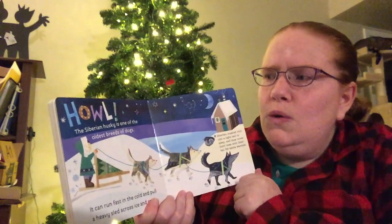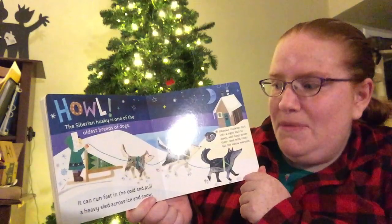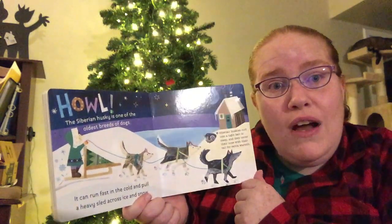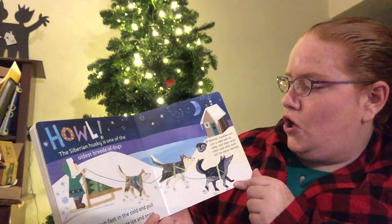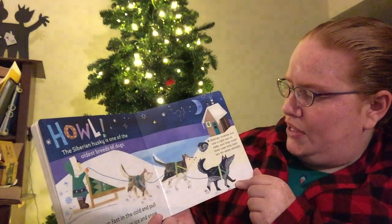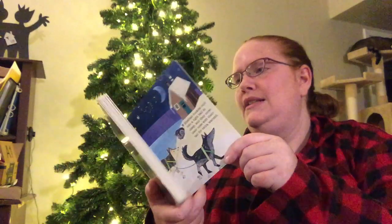Howl! The Siberian Husky is one of the oldest breeds of dogs. It can run fast in the cold and pull a heavy sled across the ice and snow. Siberian Huskies curl into a tight ball to sleep, and they cover their nose with their tail for extra warmth.